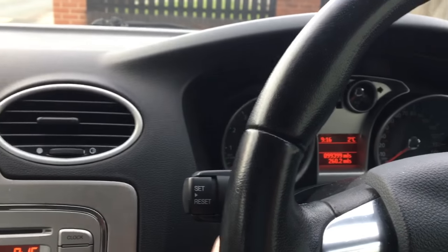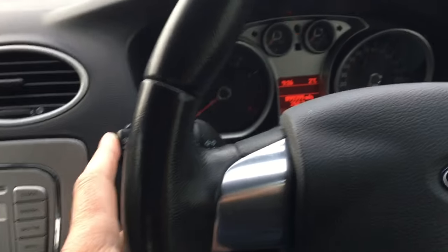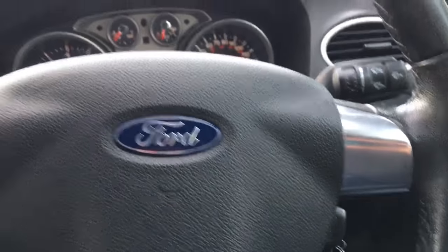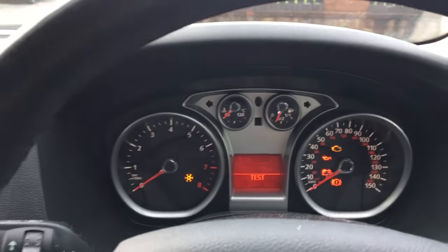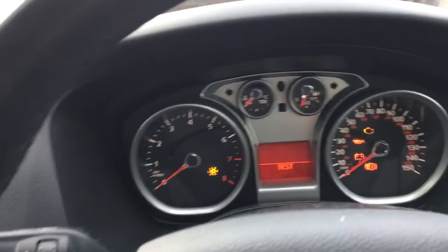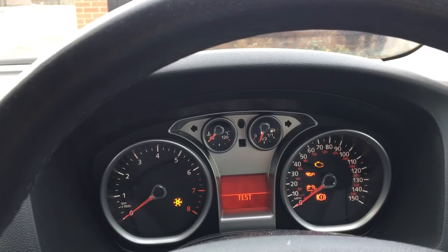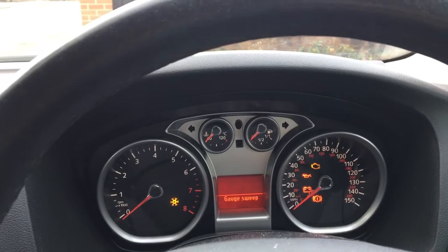Hold in the set and reset button — let me put the phone down because I need both hands. Then keep that pressed in, turn the ignition to notch two, keep it pressed in, and you go to test mode. Take your finger off — they didn't tell me that. Then you press it once and it goes to gauge sweep.